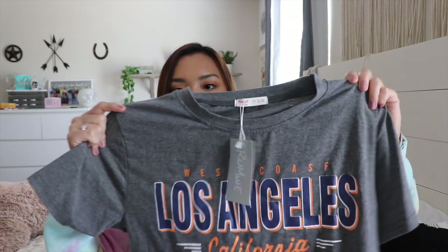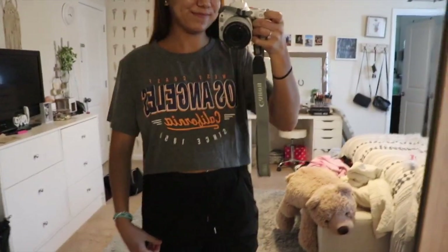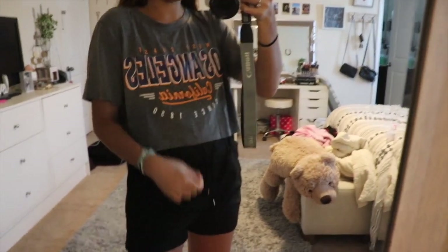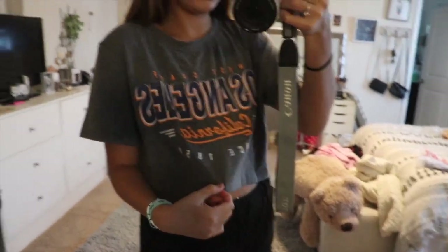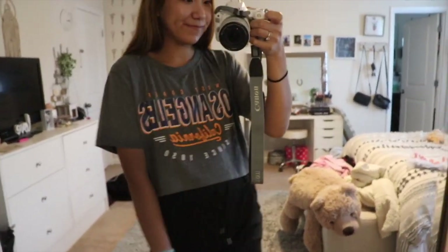My other clothing items: I picked up this graphic tee in a size large — it's a cotton material and says 'Los Angeles.' They have more colors now so I think it's a popular shirt. The only thing is they spelled 'coast' wrong — it says C-O-A-S-F — but I don't think people will notice. I really like the color so I picked it up.